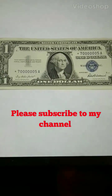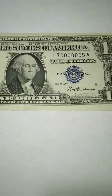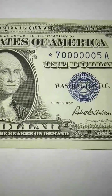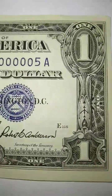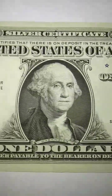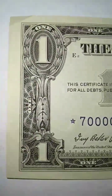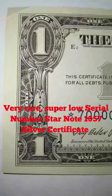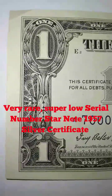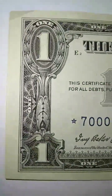Hi folks, how are you doing? This is a very rare 1957 silver certificate one dollar bill. These are demand notes — I've been collecting these for decades. I admire these notes for the history and the art that goes behind them.